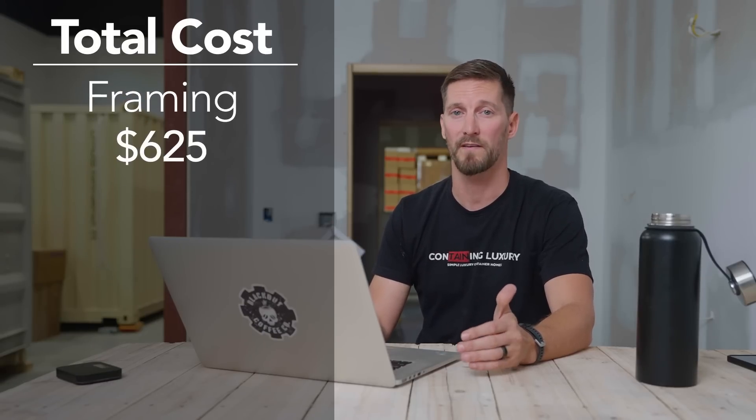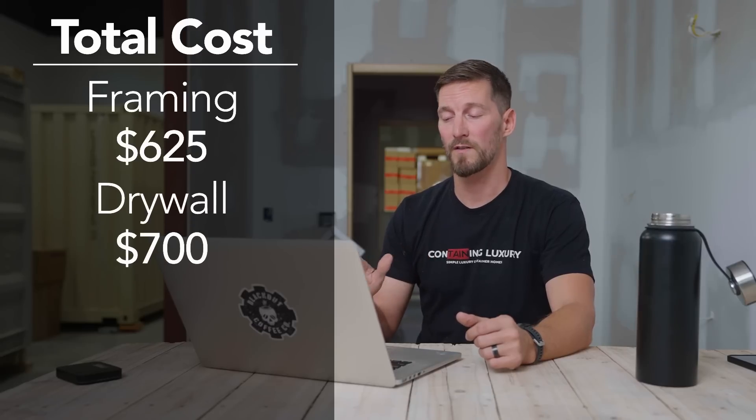Drywall is one item that has not increased in pricing too much - maybe 5 percent more than 2019 - though I've heard drywall is going to have an increase in about 60 days. For the total drywall section we're looking at roughly $700. If you're not experienced with taping and finishing, I recommend hiring a professional. A guy can probably finish the entire container's drywall for about $1,200 to $1,500, and that is money well saved because doing it yourself it's going to look bad. It could actually cost more to have someone come fix it than to just knock it out in a day.